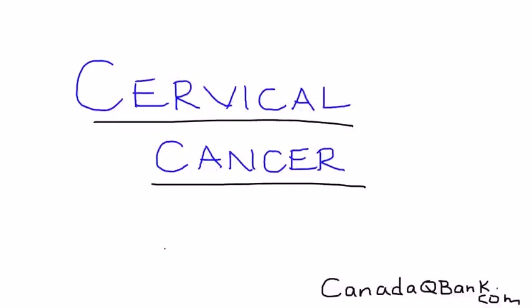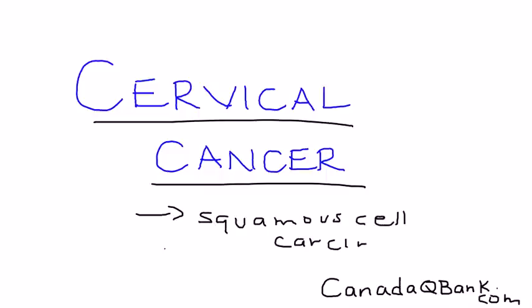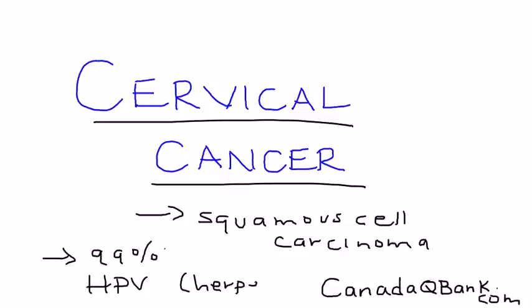Cervical cancer is the topic, and cervical cancer most often is a squamous cell carcinoma. About 99% of the time it's due to human papillomavirus, HPV, although a very small percentage of cases have also been due to herpes virus.